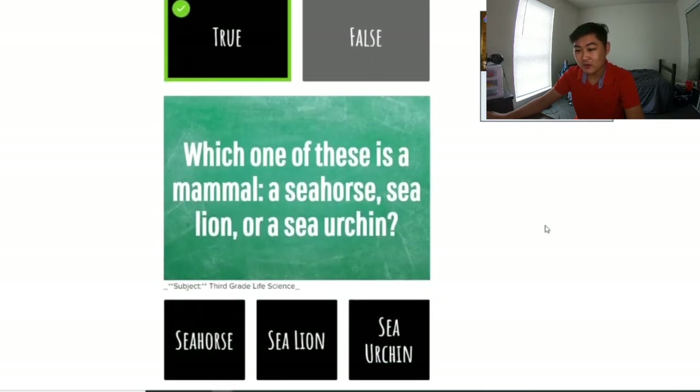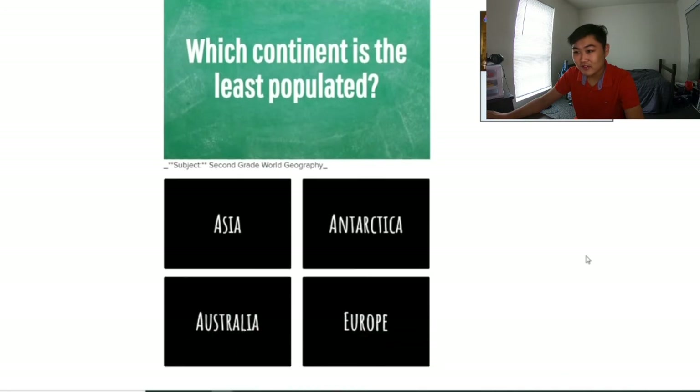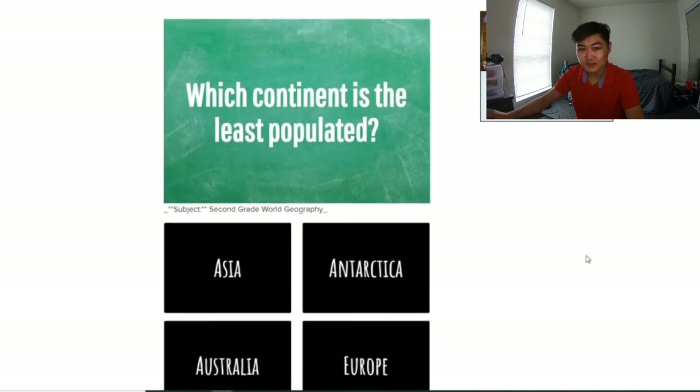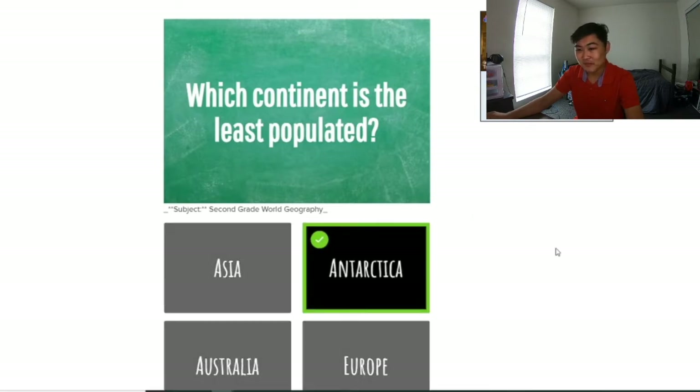Which one of these is a mammal — a seahorse, a sea lion, or a sea urchin? 3rd grade life science. I think this is more 2nd grade animal science, just like that dinosaur question. But it's the sea lion, guys, come on — this is too easy. Which continent is the least populated? It's from 2nd grade world geography, so it's probably Antarctica, talking about people.